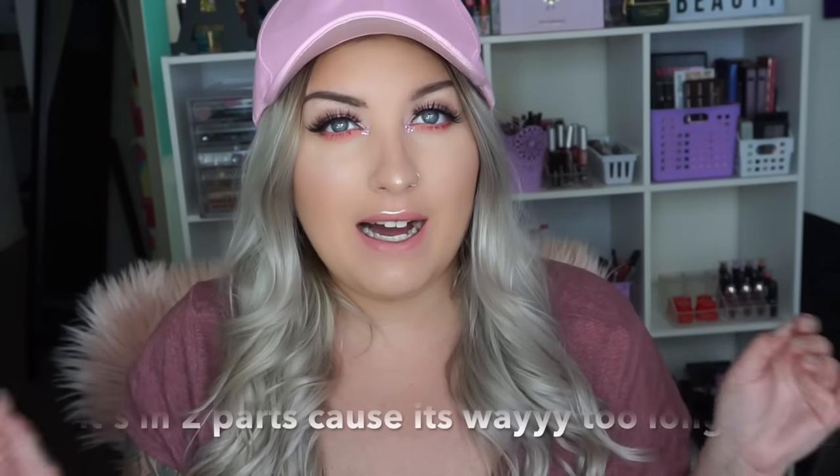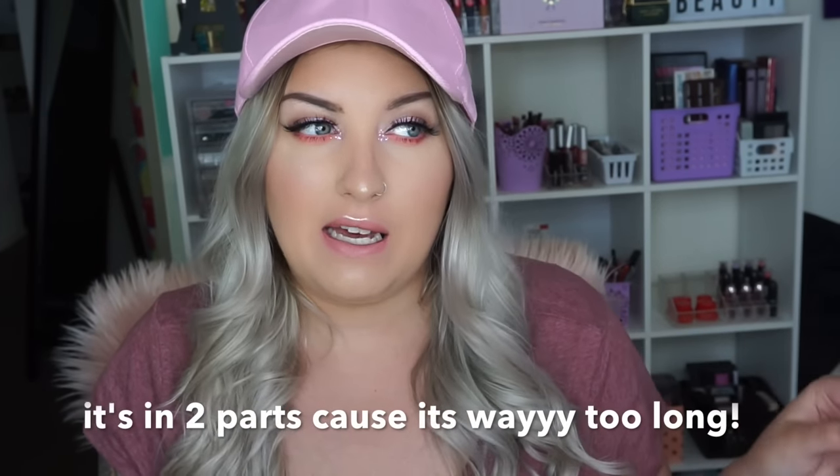Hey you guys and welcome back to my channel. In today's video I am finally bringing you guys my makeup collection slash beauty room sort of tour. I'm not sure if this is going to be in two parts yet — I'll figure that out when I do some editing and see how long it is. I have a feeling it's going to be a super long video.